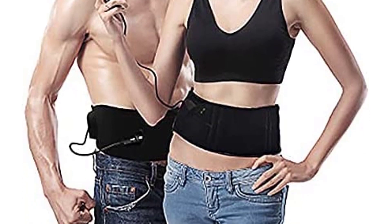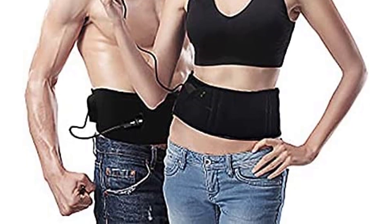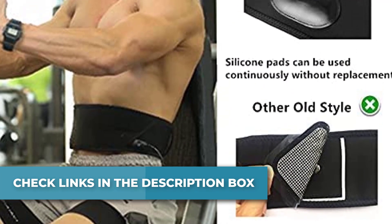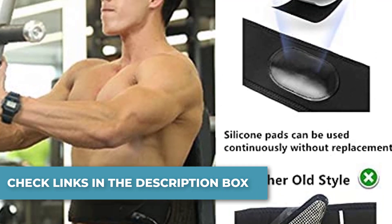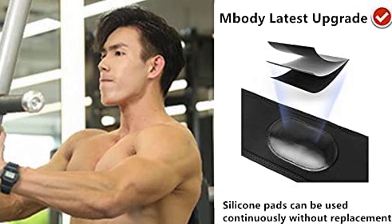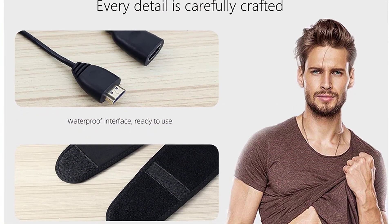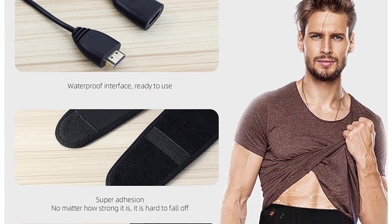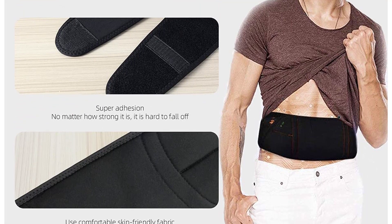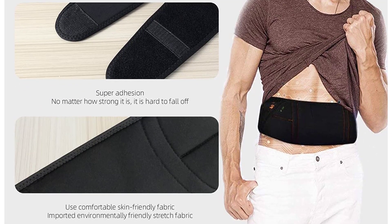It features 10 training programs with 150 levels of intensity — the training intensity is 10 times that of comparable products, ranging from warm-up to high-intensity exercise and finally to rest, covering all the workouts you need. The upgraded model uses lifetime silicone pads with no replacement required, reducing usage costs. The skin-friendly silicone pads are safe and comfortable. After use, it keeps the stomach clean with better impact and higher efficiency.